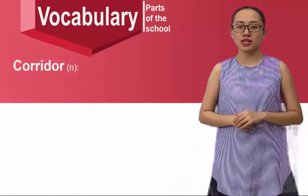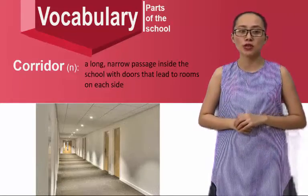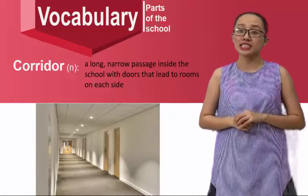Corridor — it's a long, narrow passage inside the school with doors that lead to rooms on each side.